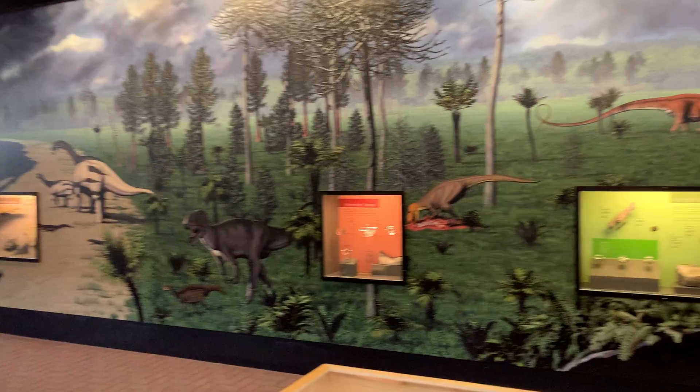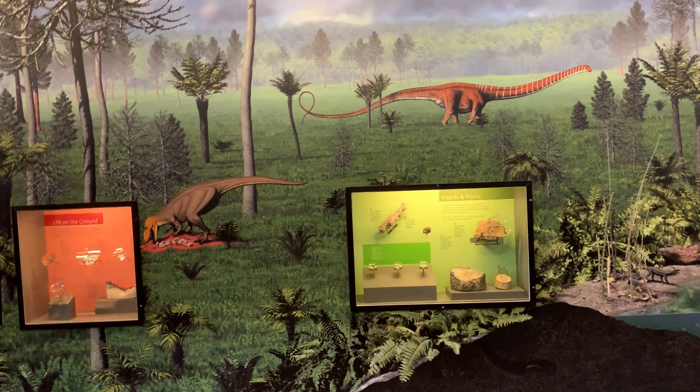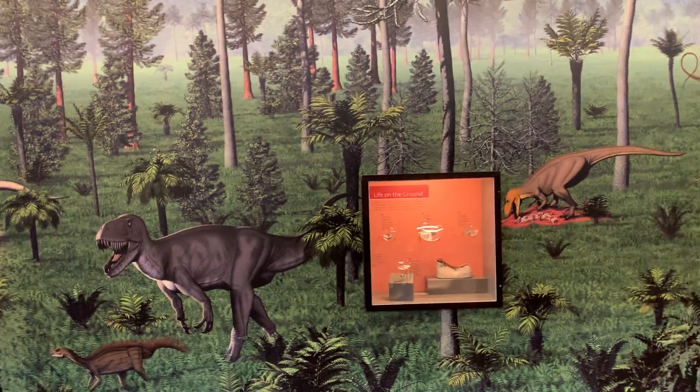This has taken me about a half hour to do. I'm not really a history kind of person, but you know, it comes with the territory of being here at Dinosaur National Monument.